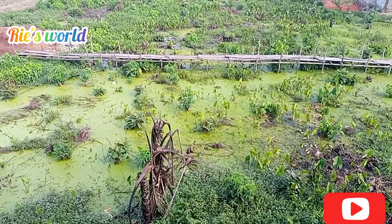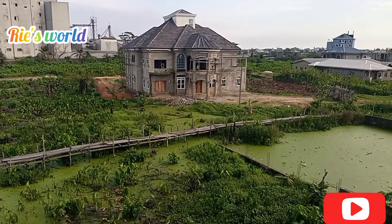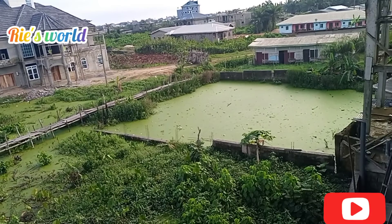Hello everyone, welcome back to Reelsworld. In today's video we will be looking at how people transformed the swamps of Bonaberry, Douala, Cameroon into mansions and castles, and we will also be having a tour of Bonaberry to see how the place looks.